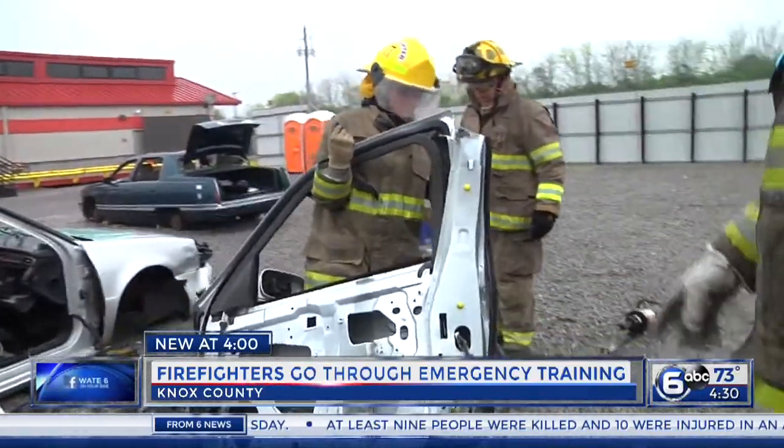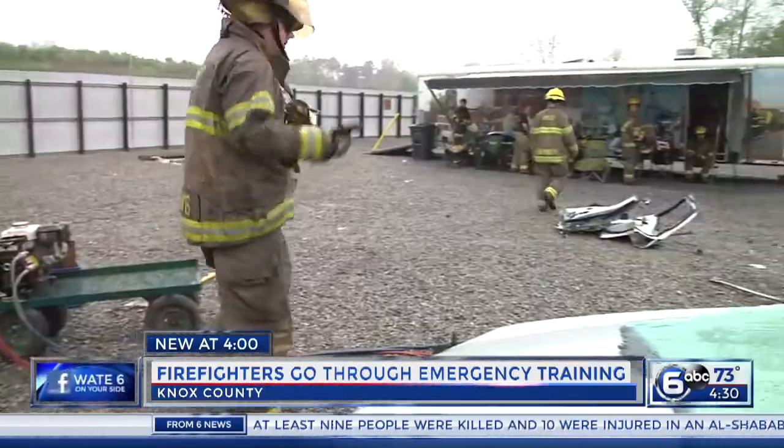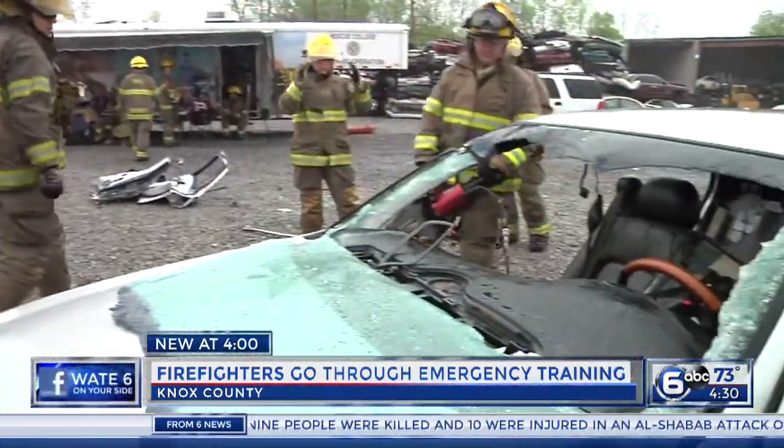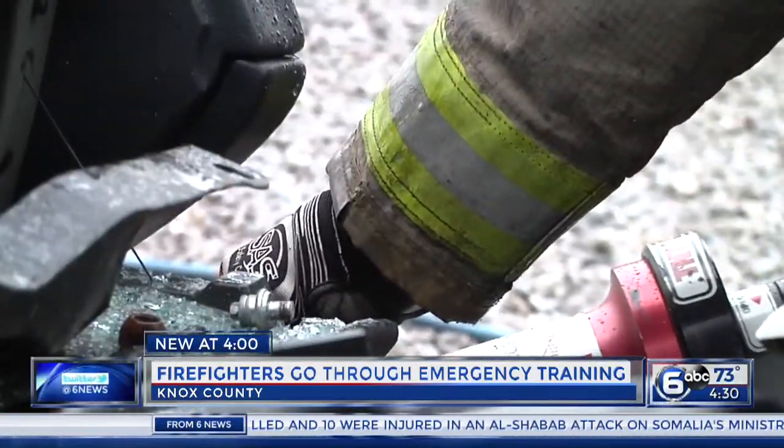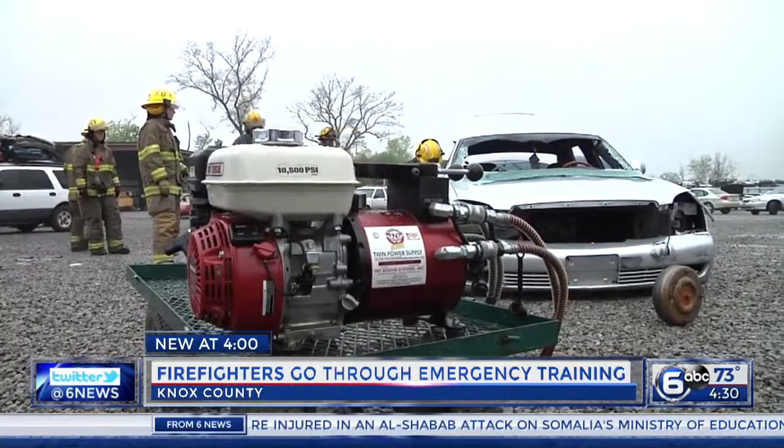After going through this training and written test, Rayburn says the firefighters who need it will become recertified in these skills. In Knoxville, Kayla Strayer, WBIR, on your side.